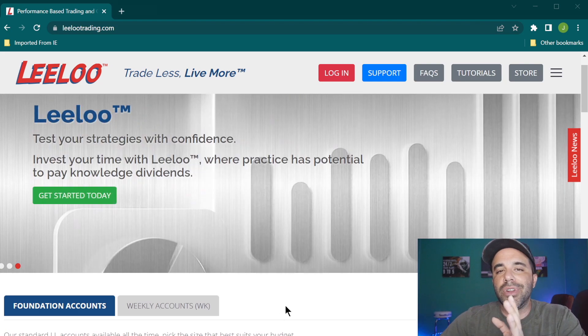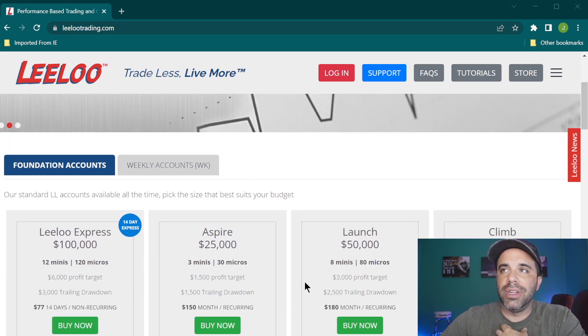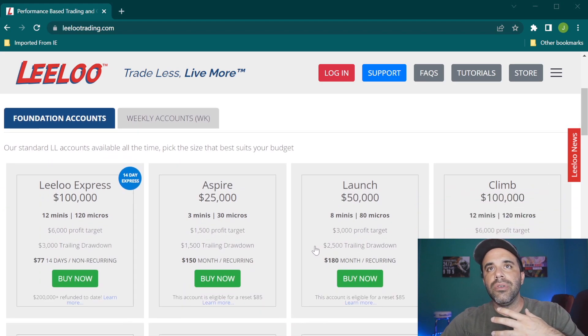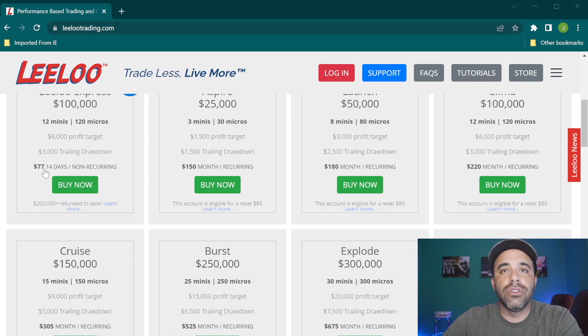Let's go over the accounts and then I'll tell you my two favorites. One favorite is the one I already passed the evaluation on — the Launch account, the $50,000 account. Then there's the Lilu Express where you have 14 days to get funded, it only costs $77. If you use my coupon code it'll be much less. You have 14 days to pass the evaluation, and if you pass you get a refund of that amount. It has a $6,000 profit target with a $3,000 trailing drawdown.